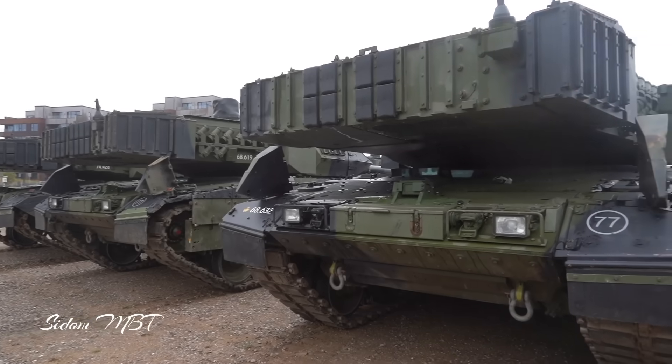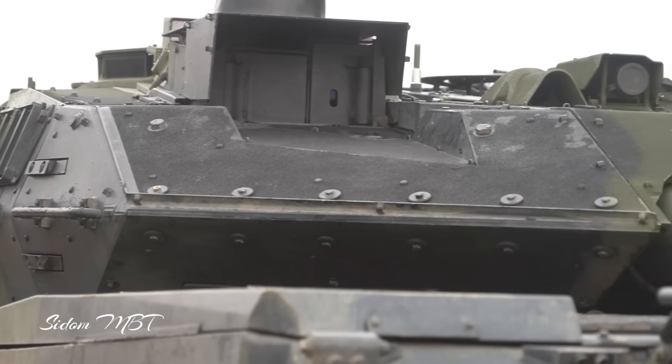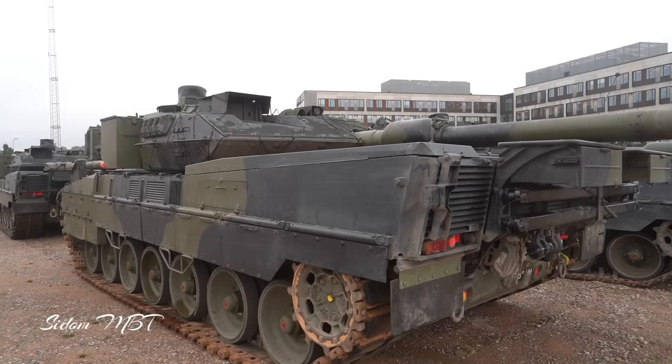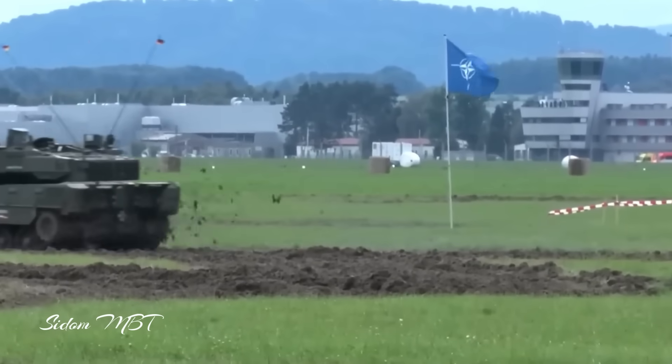The upgrades include a new armor pack which provides increased protection against a variety of threats including RPGs and mines. It will also be equipped with an improved situational awareness and communication system, as well as an improved fire control system.